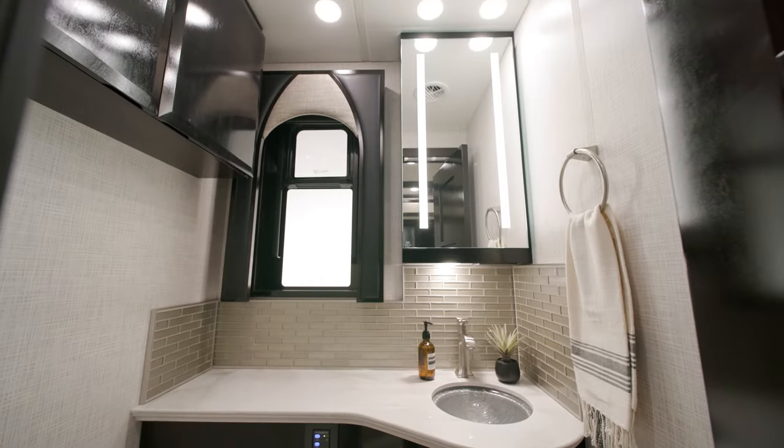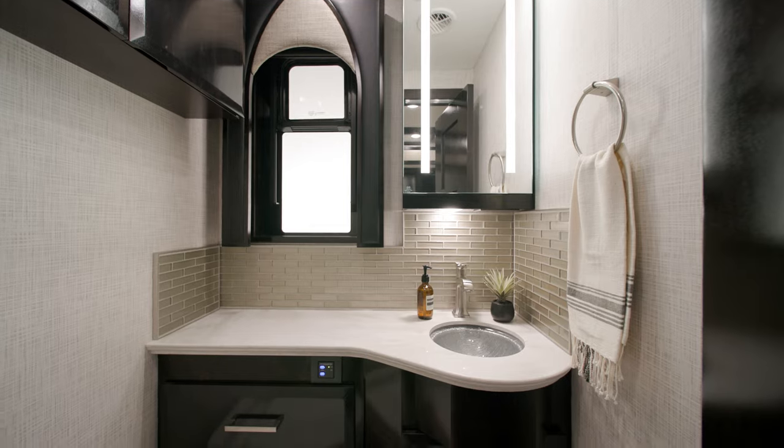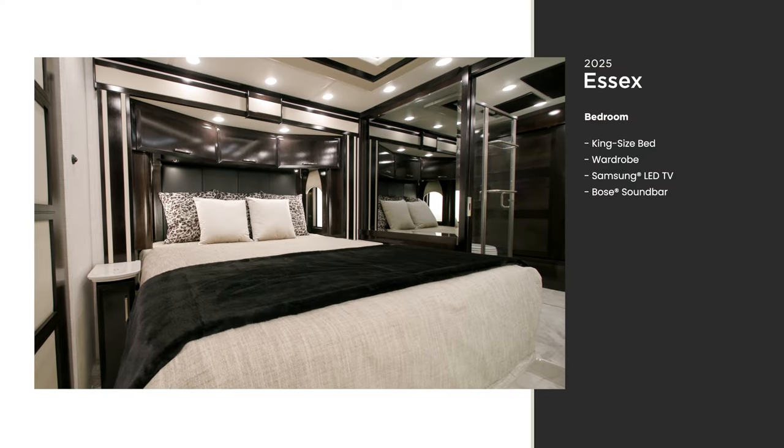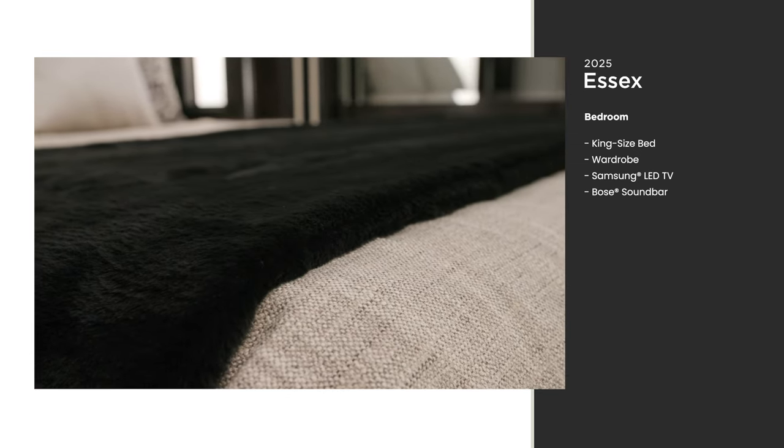Every Essex includes a half bath with many of the premium design features we'll cover in the full bathroom. The bedroom of the Essex is fit for royalty, with a spacious king-size bed with an adjustable support air mattress, so both sleepers are as comfortable as possible.